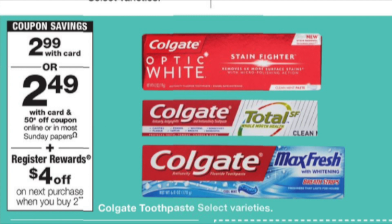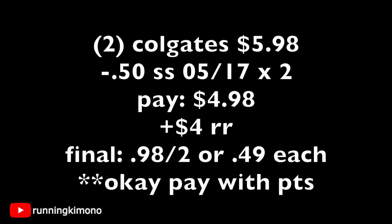The toothpaste deal of the week is Colgate at $2.99 — when you buy two, you get back a $4 register reward. Grab two for $5.98, use the $0.50 coupons from this weekend's Smart Source inserts (saving $1.00), pay $4.98 cash, get back your $4 register reward — that's $0.98 for two or $0.49 each. Watch Sunday morning for higher digital coupons. Remember: one register reward per transaction.